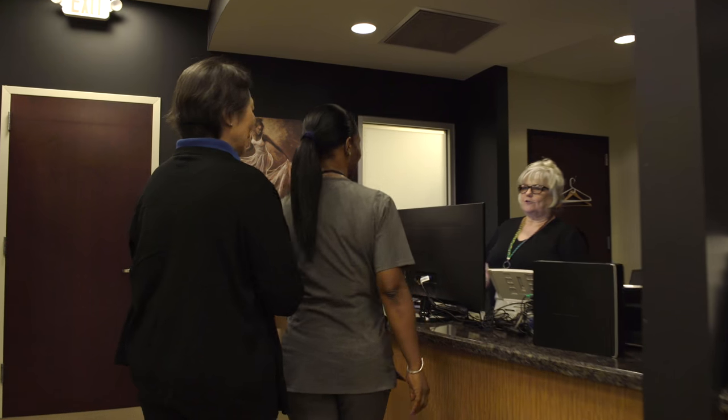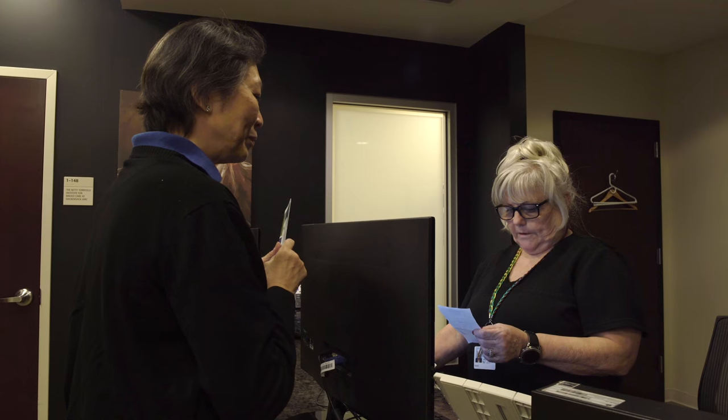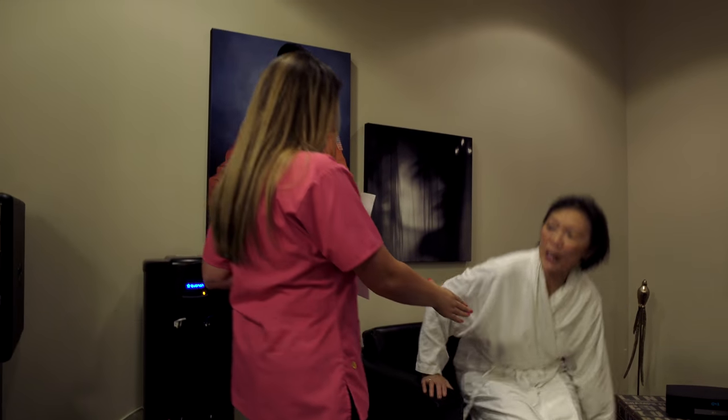After registering, you will walk to the back where you will be greeted by our warm and friendly staff, who will collect your prescription and guide you to the dressing rooms. To make it easy to find your belongings, you will receive a color-coded wristband attached to the key for your dressing room. After changing, you will sit in a private gown waiting room.